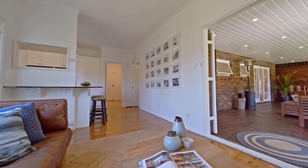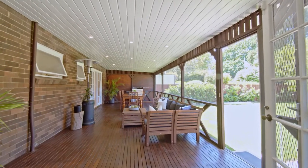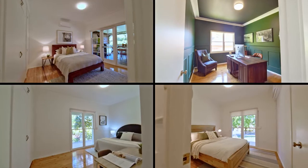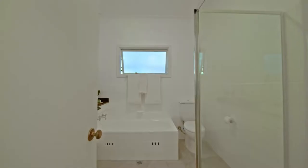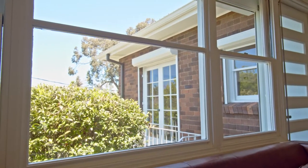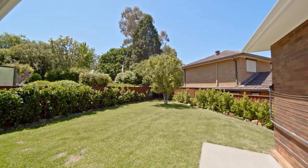The spacious family room is comfortably joined with the magnificent outdoor entertaining area, offering great space for family gatherings. The majestic hallway leads to the spacious bedrooms and tastefully updated main bathroom and ensuite. The large private level rear yard provides a fantastic play area for the growing family.